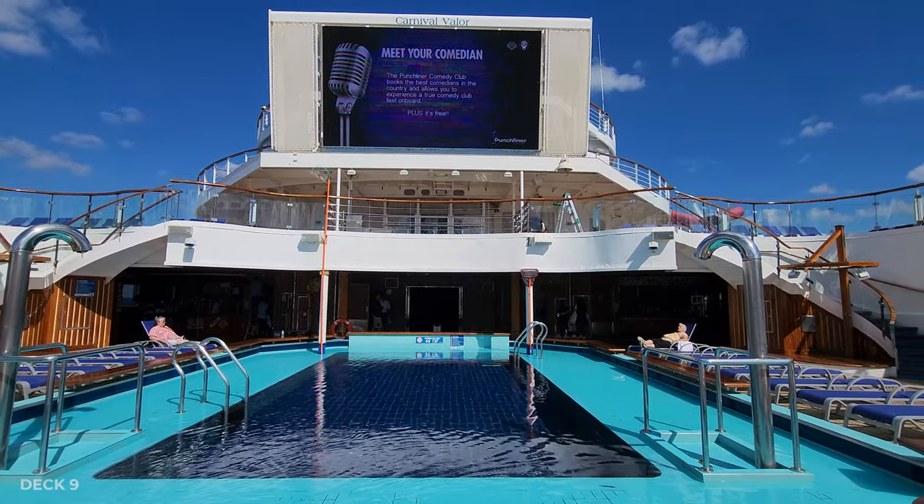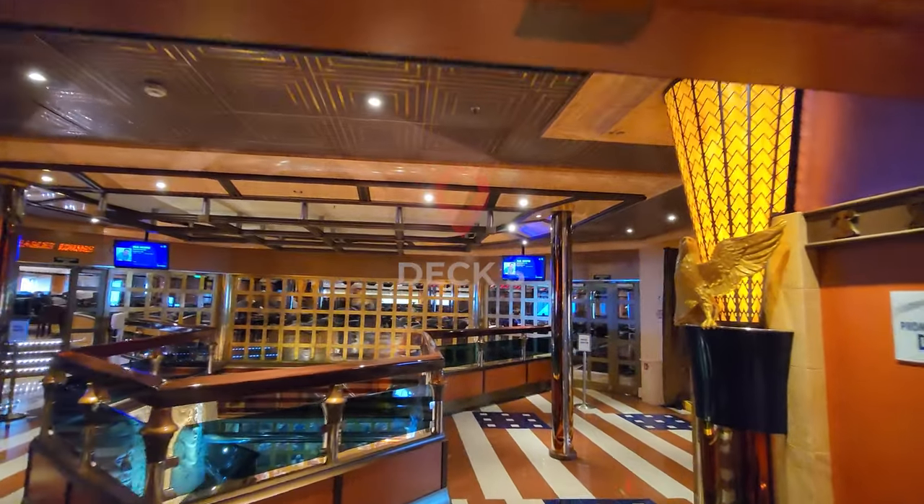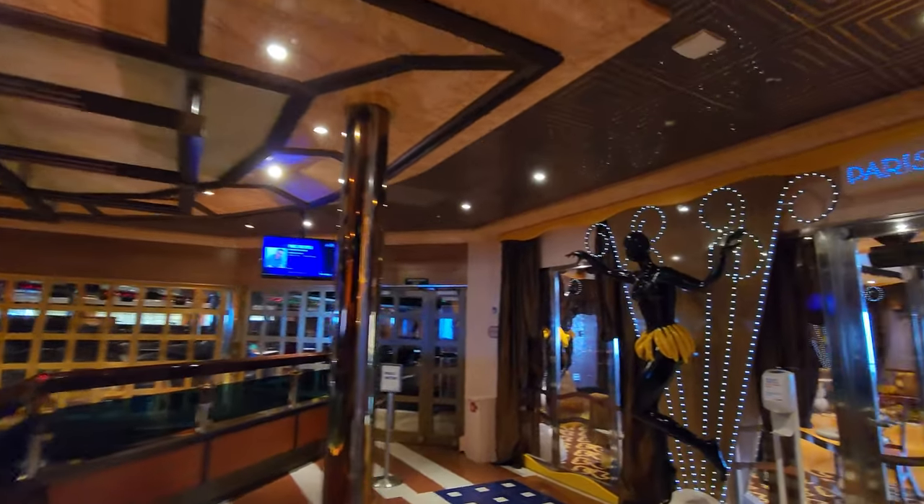Decks 8, 7, and 6 are cabin decks, so we're going to head to the back of the ship on Deck 5. These are some of the places you'll find fun at night — there's the Paris nightclub, the comedy club, and the piano bar. They're all great spots.